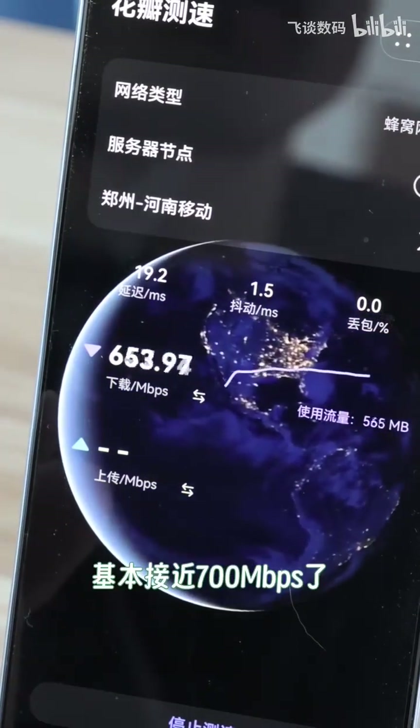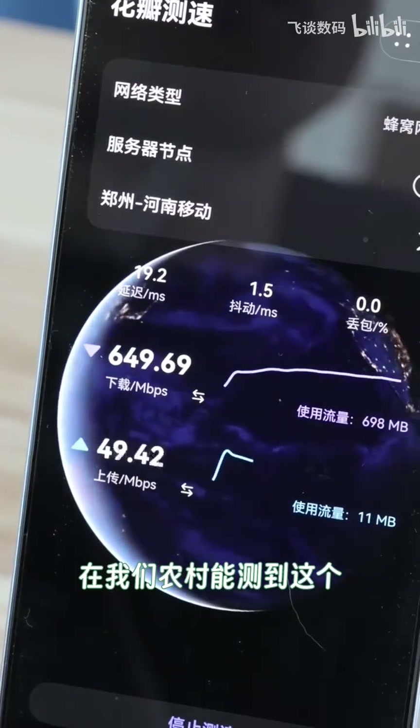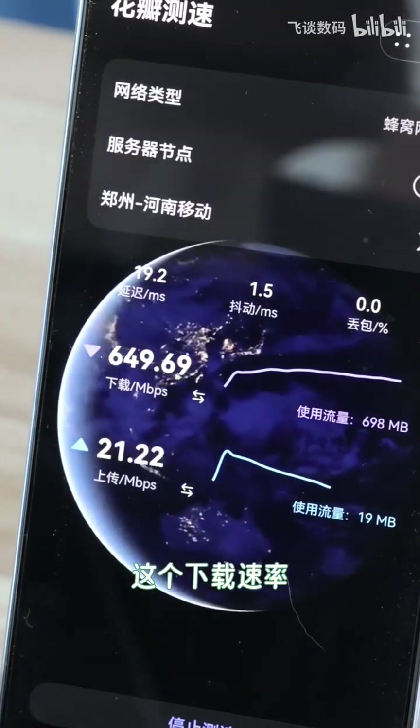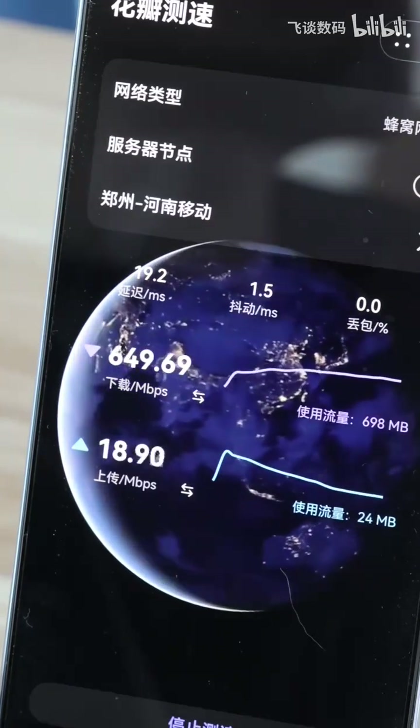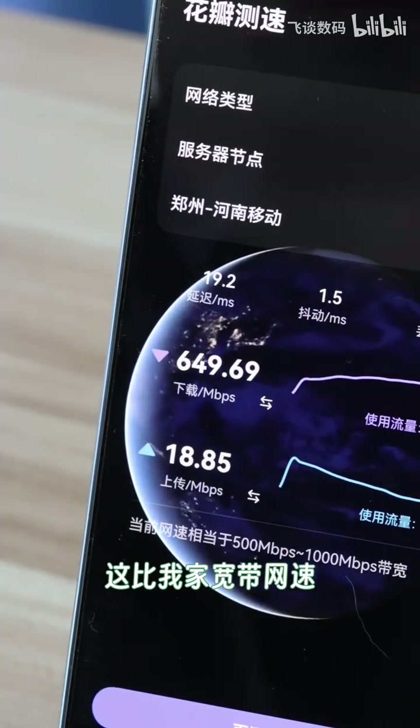Whoa! It is over 600 Mbps — we are basically getting close to 700. To be hitting a download rate of over 600 while out here in the village is actually pretty surprising. That is honestly way faster than my broadband internet at home.